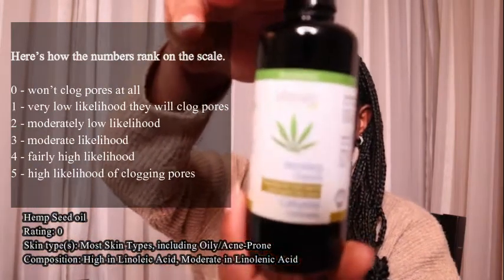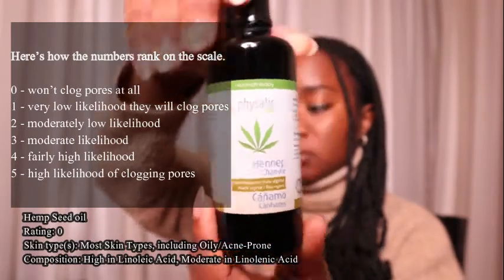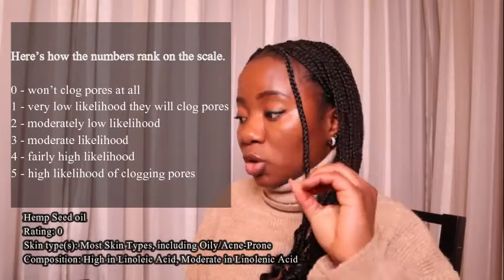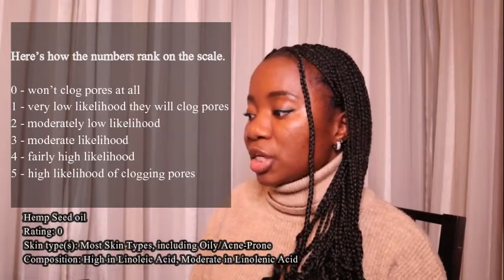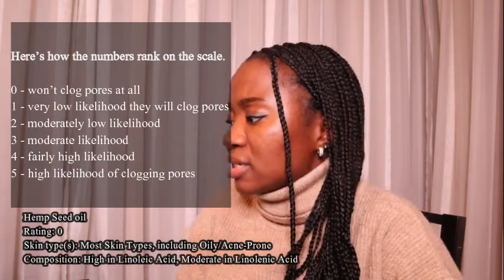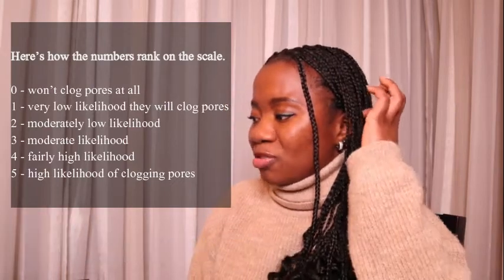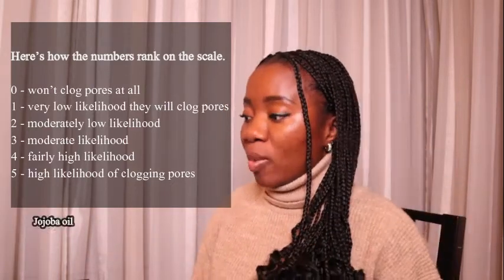Hemp seed oil is my favorite and the oil I actually use myself. It is rated zero on the scale, so it won't block your pores. It is for most skin types, including oily and acne-prone skin. The composition is high in linoleic acid and moderate in linolenic acid.